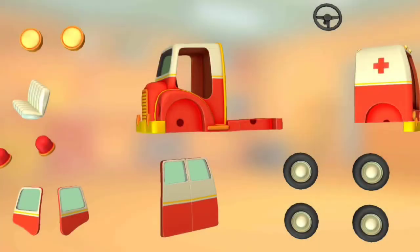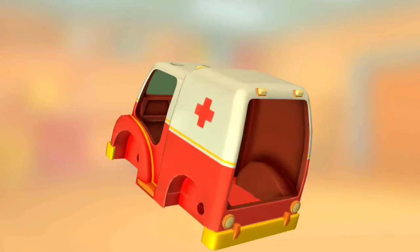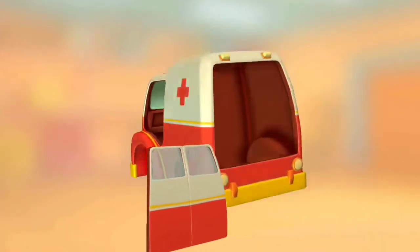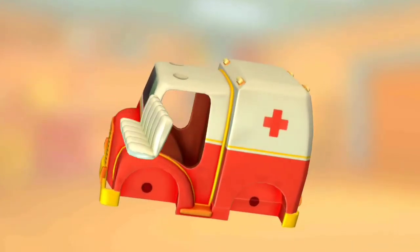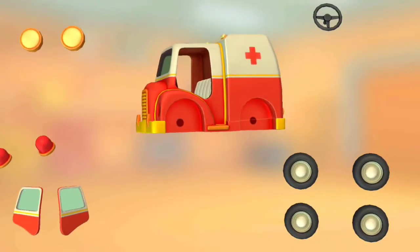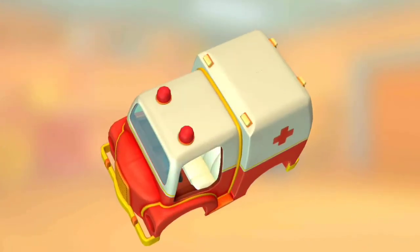Try to put this vehicle together. Truck cabin. Back doors. Seat. Steering wheel. Beacon lights.